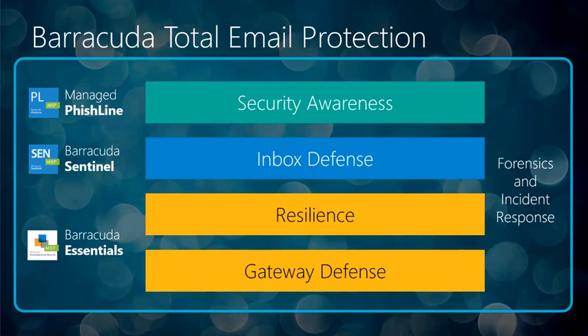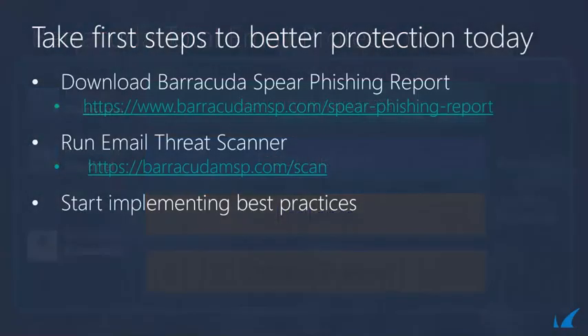We've built our product portfolios to support a layered approach to security. Essentials provides gateway defenses and resiliency. Sentinel stops brand hijacking and captures social engineering attacks using artificial intelligence. Managed PhishLine provides the last line of defense, training end users to spot and thwart phishing attacks on unsecured personal accounts. The approach is totally modular, letting you layer in defense where you need a boost depending on your customer's requirements, or use all three components for the ultimate in protection. Links are available to start implementing best practices, the phishing report download is available, and we've also included a threat scanner.